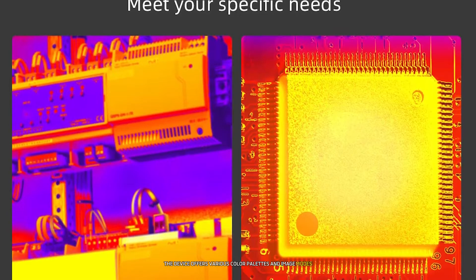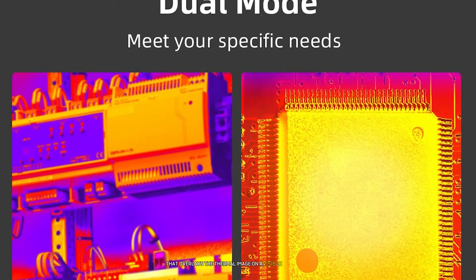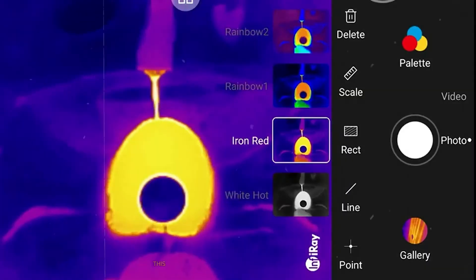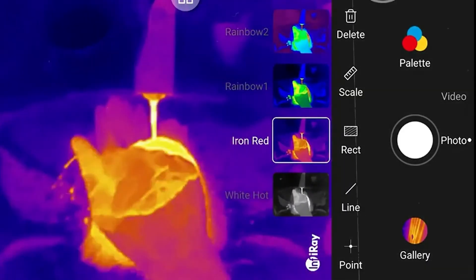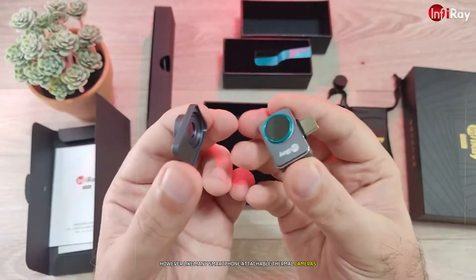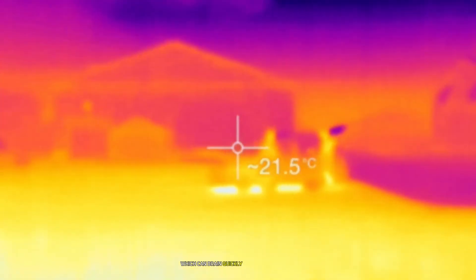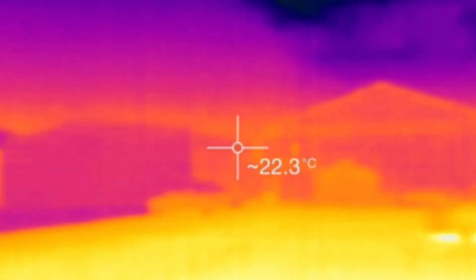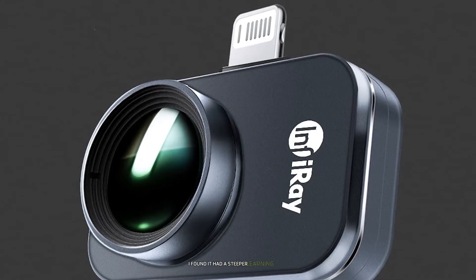I was impressed by the P2 Pro's image processing capabilities. The device offers various color palettes and image modes, including a picture-in-picture mode that overlays the thermal image on a visible light image — this feature greatly aids in interpreting thermal data in context. However, like many smartphone-attachable thermal cameras, the P2 Pro does rely on your phone's battery, which can drain quickly during extended use. Additionally, while the app is feature-rich, I found it had a steeper learning curve compared to some other thermal camera apps.